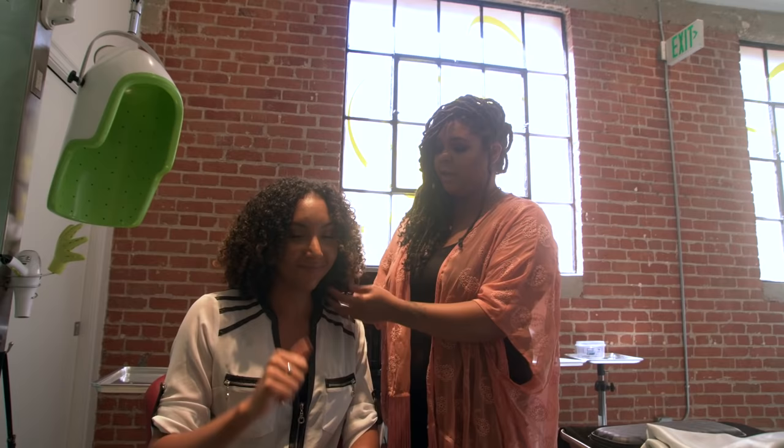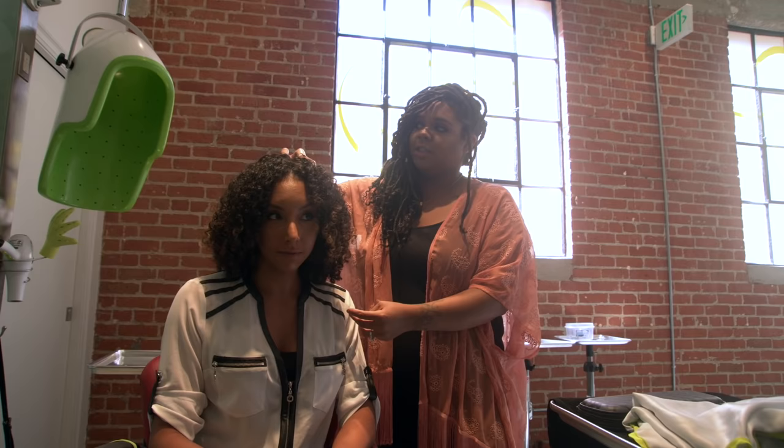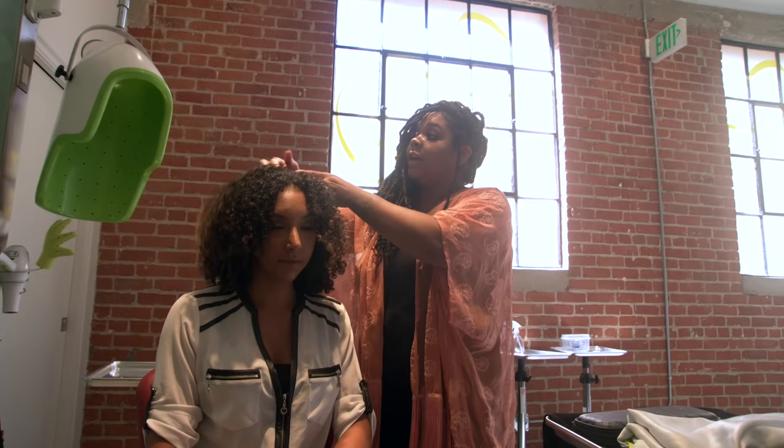Looking here, we don't need to touch the length at all because your length is what we're growing out. But what we need is to lift and some movement right here, and to make sure these layers give us a lot of elevation and a lot of movement, so that way you don't do as much picking — the style is kind of there for you. Perfect.